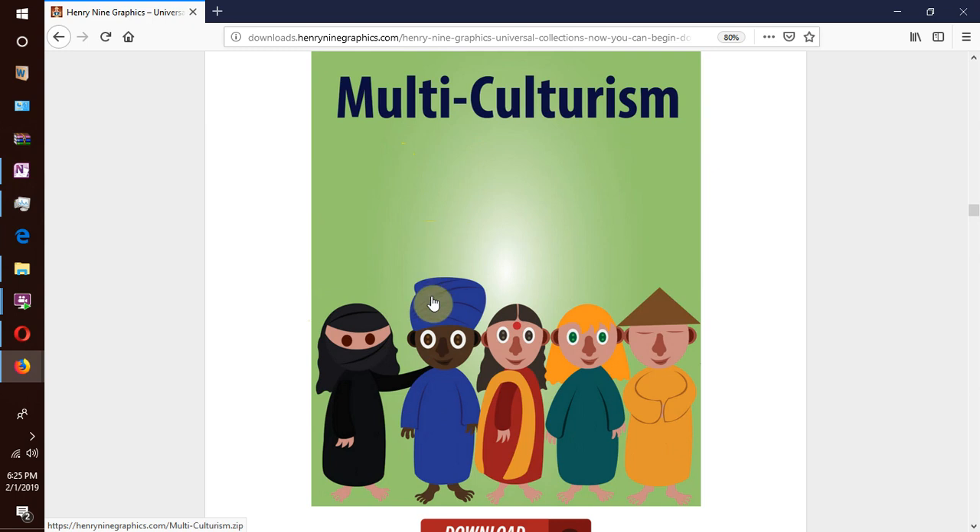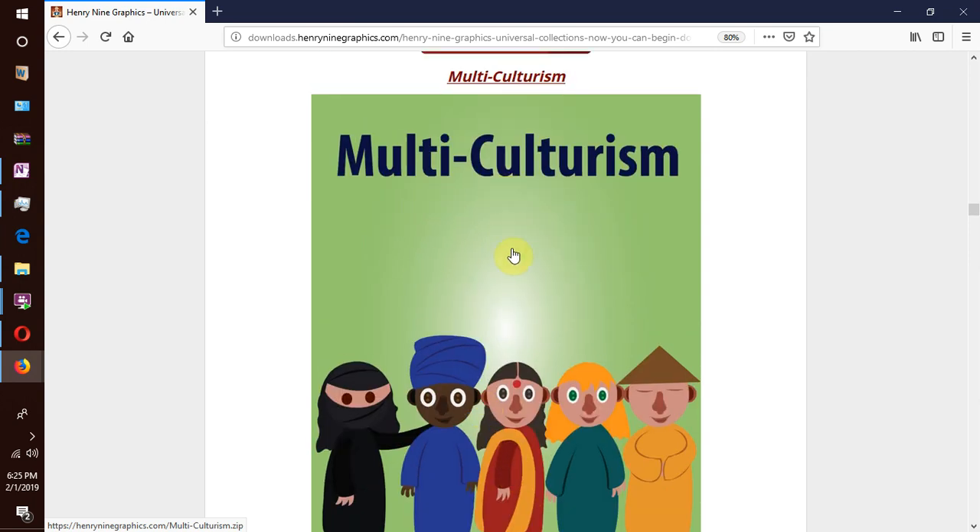Then we move on to our next collection which is multiculturalism — a multi-culture world. In this collection the world is full of so many diverse and beautiful cultures. We have people from all sorts of cultures, traditions, religions, races and backgrounds.